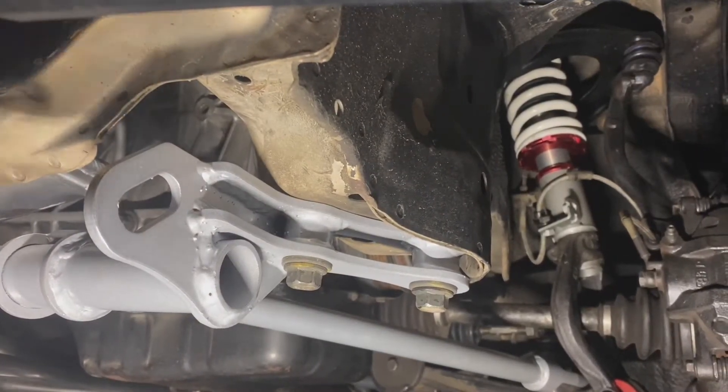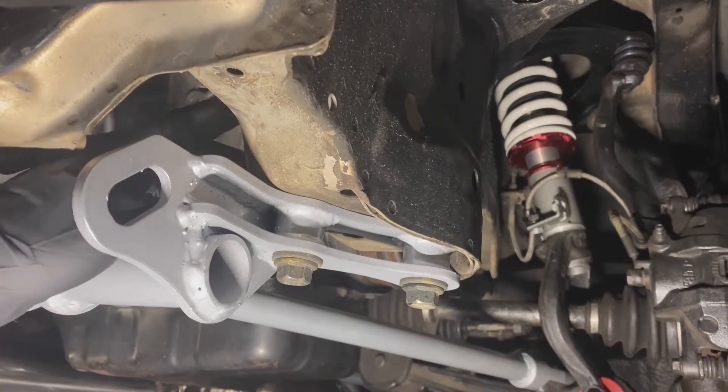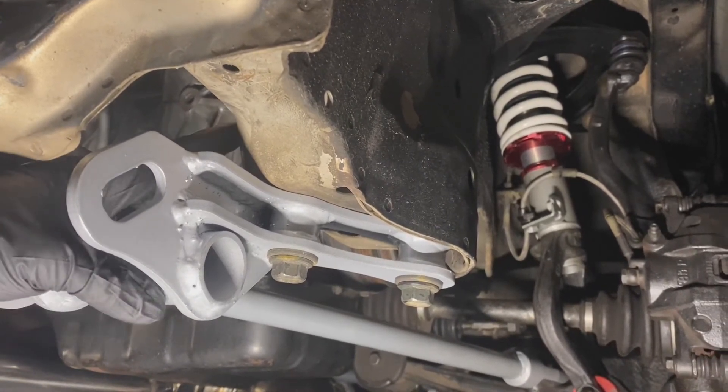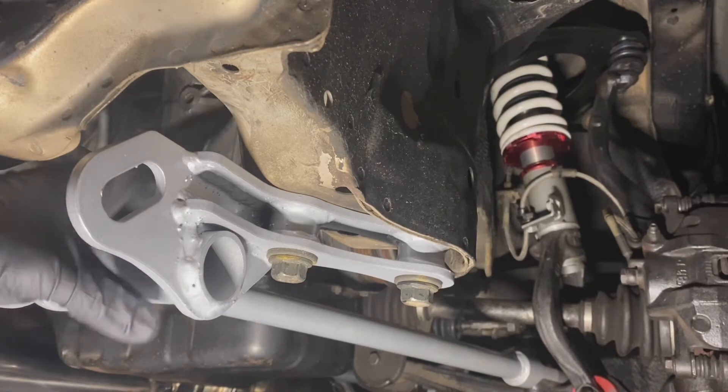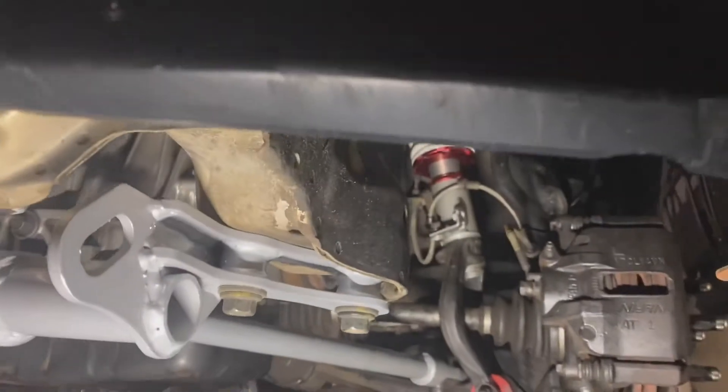Most of the other ones — the other one that I did have that did not work out — that uses your stock tow hook locations, which are right here. You do have to remove those if you want this bar installed. Fairly simple, but check this out guys.